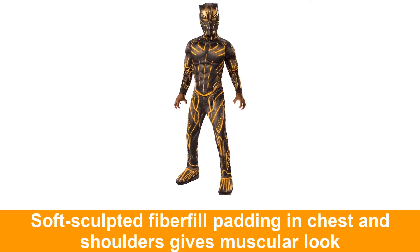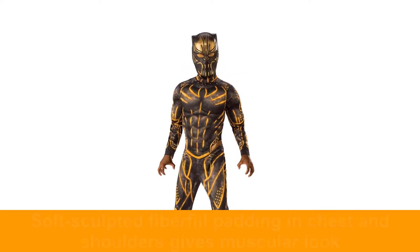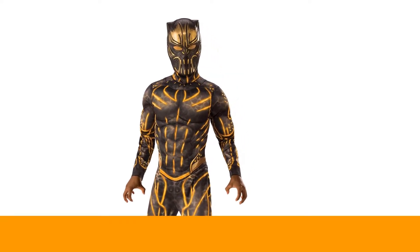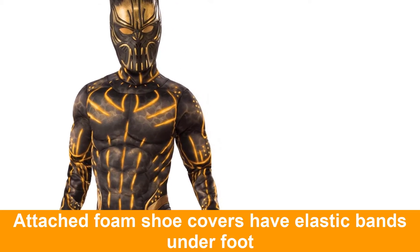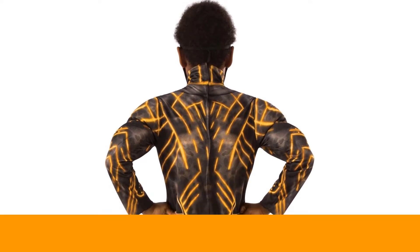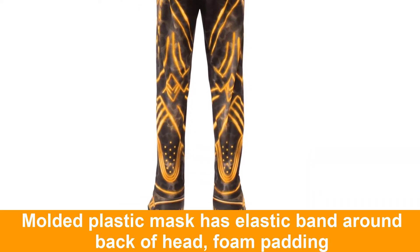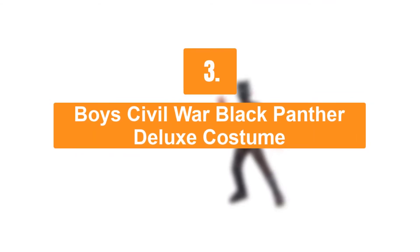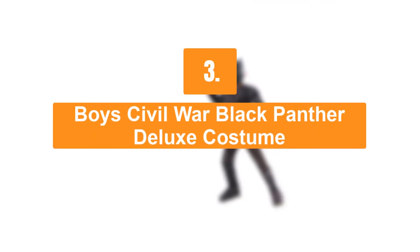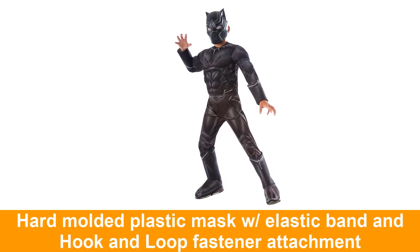Number four: deluxe Black Panther Eric Killmonger battle suit. This costume includes a jumpsuit with attached boot covers and mask. Number three: boys Civil War Black Panther deluxe costume. This costume includes a jumpsuit and mask.